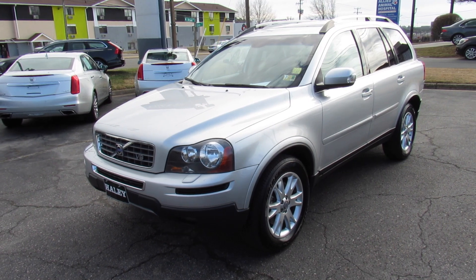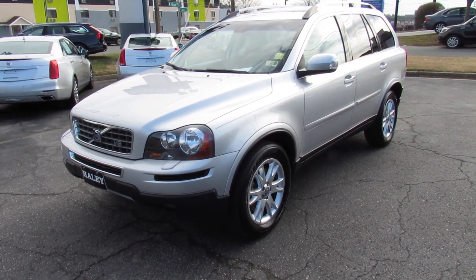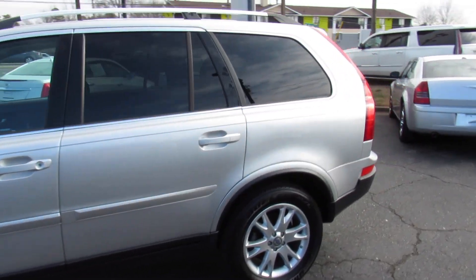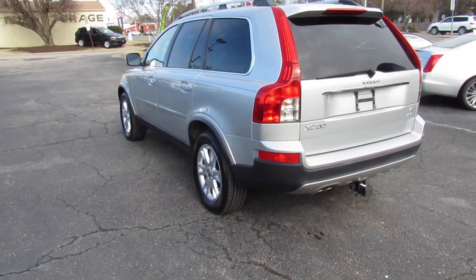Hey guys, it's me Jake from Jakeman 21642. Today I've got a video for you of this 2007 Volvo XC90. This one is a very nice V8 all-wheel drive model. As you can see it's finished off in a silver metallic exterior, which is a great clean looking color on the XC90.